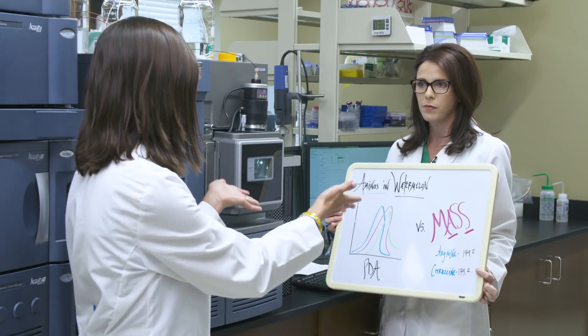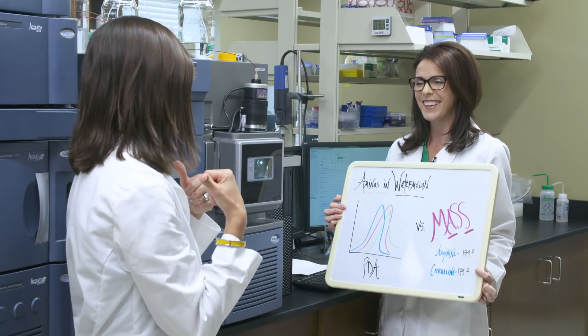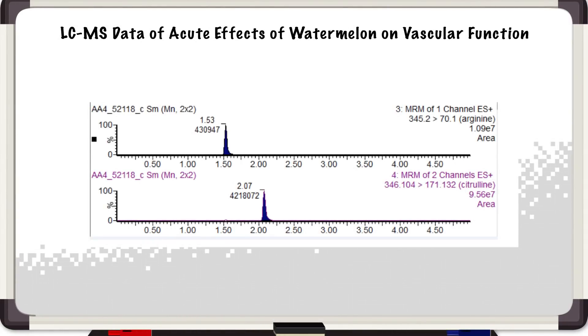My guess is you have some data associated with this work. From this chromatography data you can see we've got clear separation of arginine and citrulline, which allows for quantitative assessment of the two amino acids in serum.